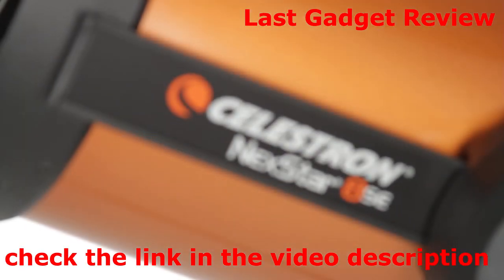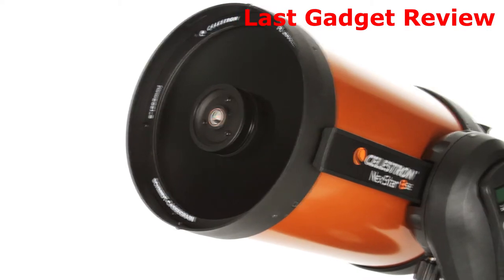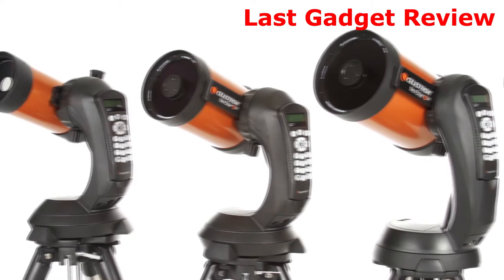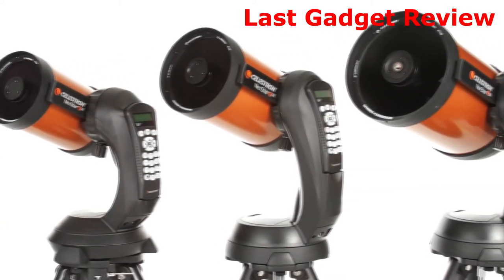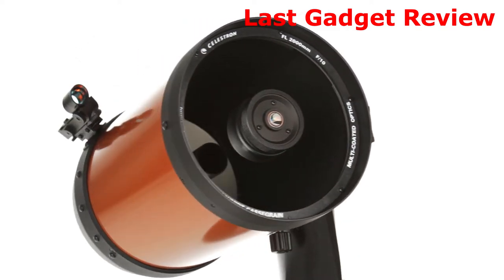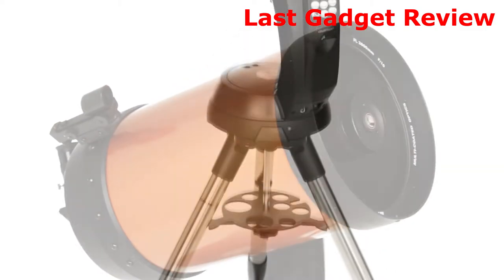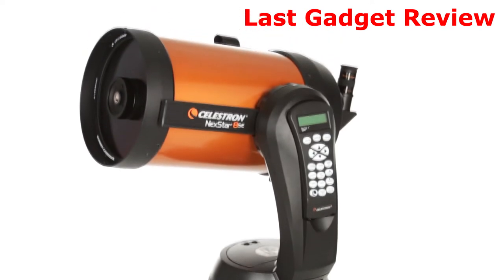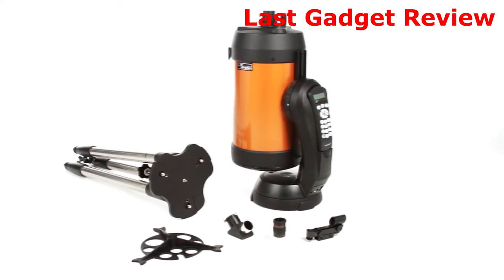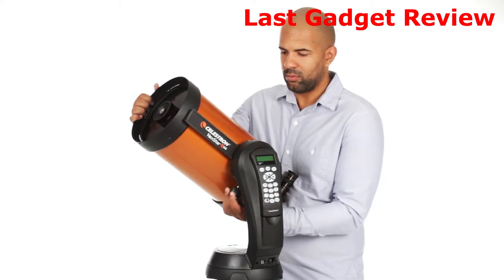What makes NexStar SE a favorite among serious observers and newcomers alike? It all starts with our signature orange tube Schmidt-Cassegrain and Maksutov-Cassegrain optics, available in 4, 5, 6, and 8-inch apertures. We've added our proprietary StarBright XLT optical coating to enhance light transmission, making your images brighter and more detailed. We know the best telescope is the one you will use most often, and that's why NexStar SE breaks down into several lightweight pieces.